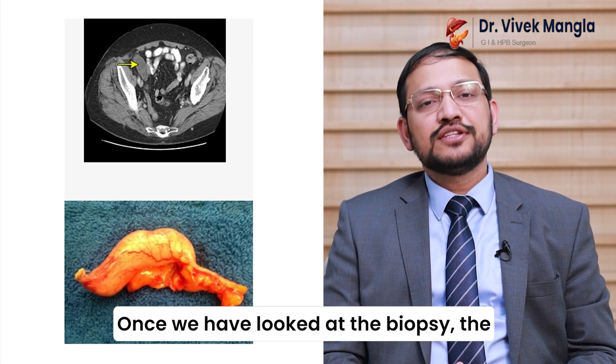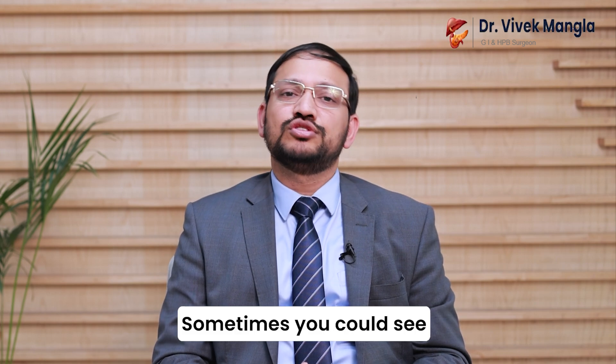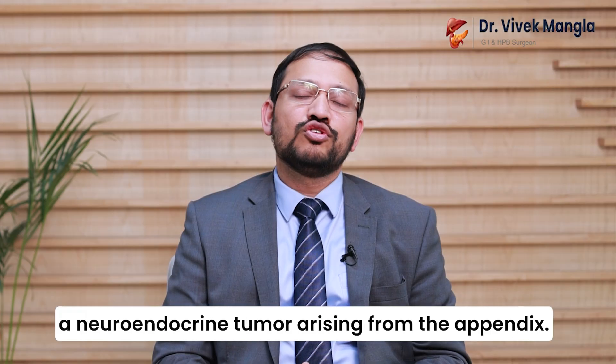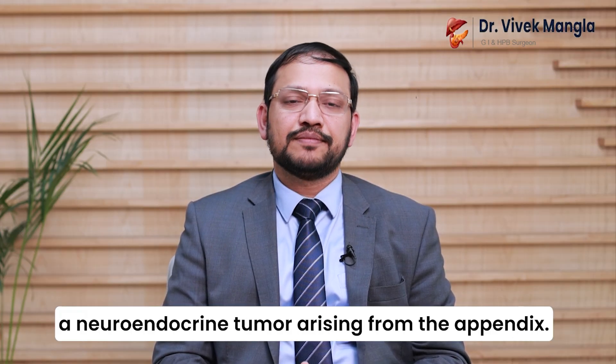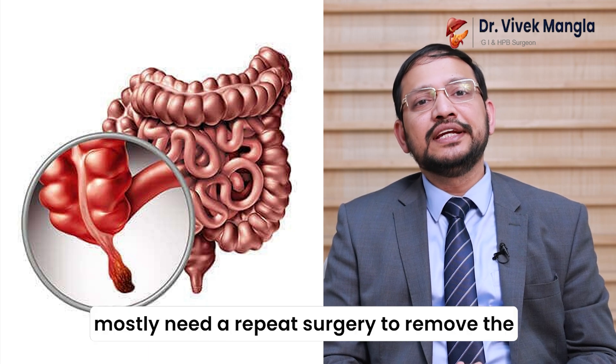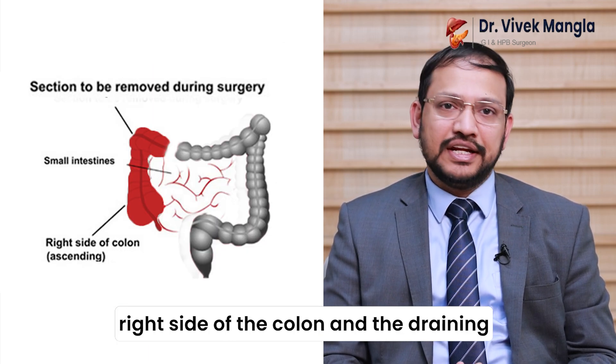Once we have looked at the biopsy, the commonly seen tumors would be appendiceal mucinous neoplasm. Sometimes you could see appendicular cancer, and sometimes something called a carcinoid tumor or a neuroendocrine tumor arising from the appendix. Patients with neuroendocrine tumors and appendicular cancer will mostly need a repeat surgery to remove the right side of the colon and the draining lymph nodes.